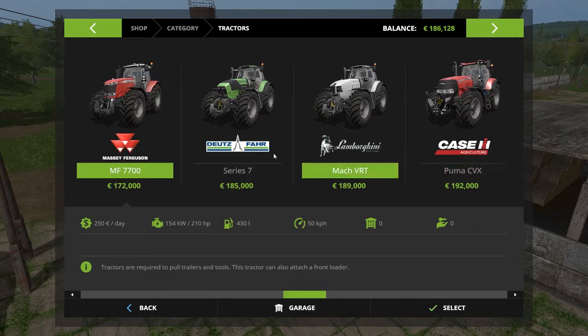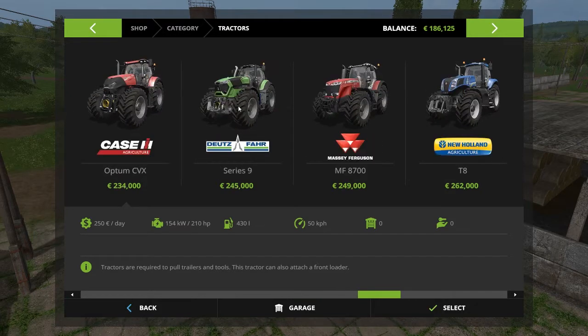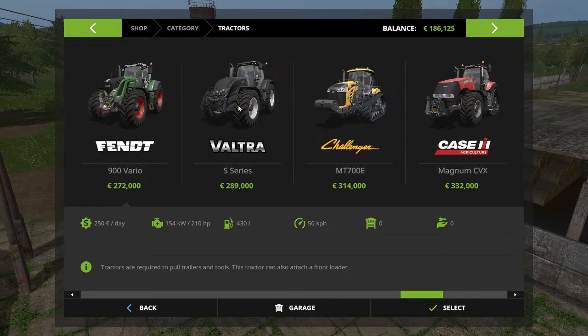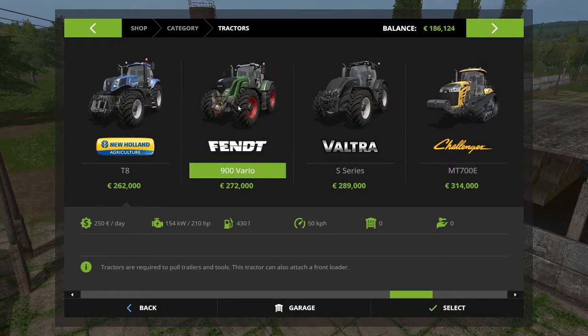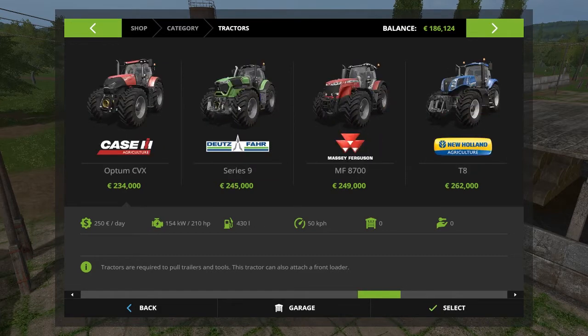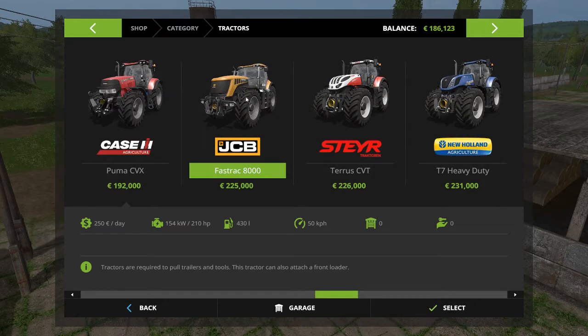Hello again, and today we are going to do something awesome — we are going to buy the biggest tractor today. We didn't make the JCB sale, as you can see.